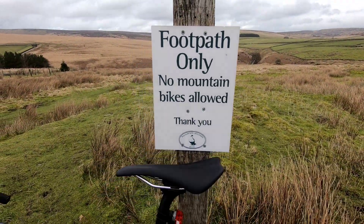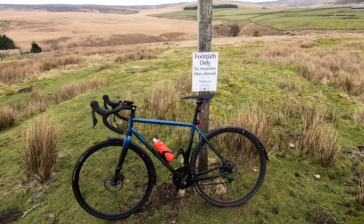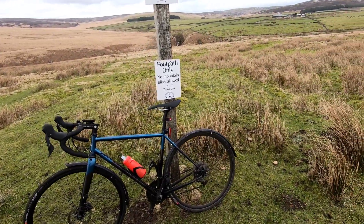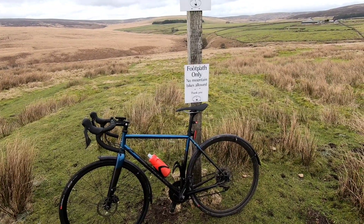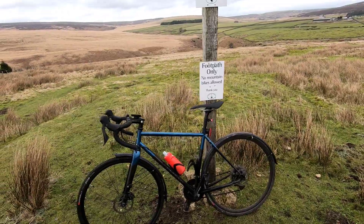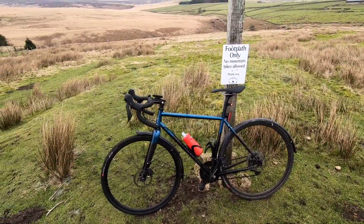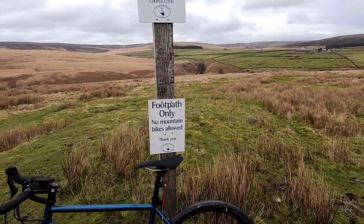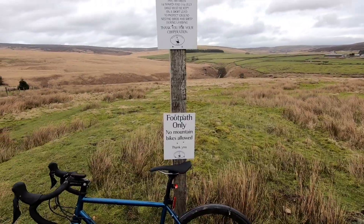There's a sign that says 'No mountain bikes allowed' — well, I'm not on a mountain bike, so that's fine. We'll be all right, and if we do get stopped by the rangers we can have a discussion about head angles, tyres, and suspension. Perfectly legal — no mountain bikes allowed, and no cycling restrictions visible when we go down this track.